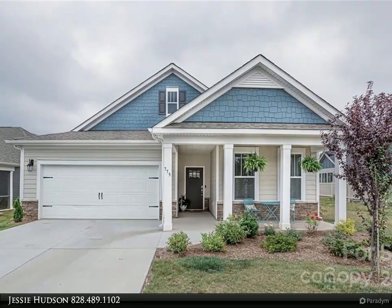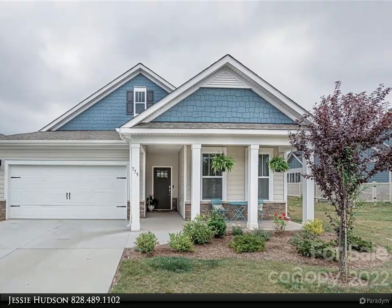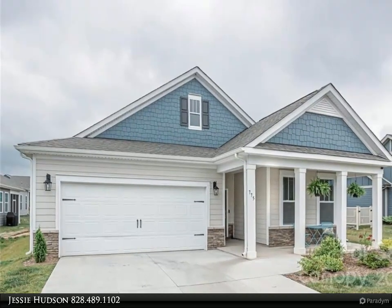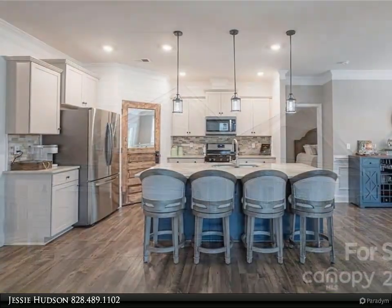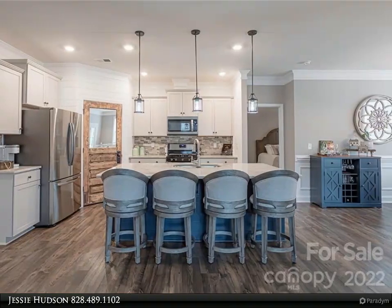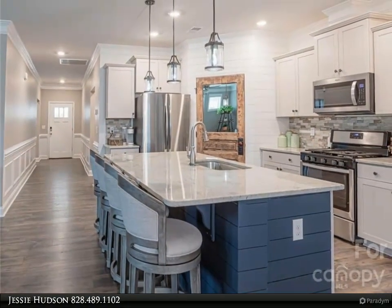This Realty One Group Select property video is presented by Jesse Hudson. Nearly new and immaculate three-bedroom, two-bath single-family home that lives more like a condo. Lots of upgrades in this home including nine-foot ceilings, granite countertops, Aristocraft cabinets, wainscoting in the entry and dining room, remainder of the manufacturer's warranty, and best of all, no carpet.